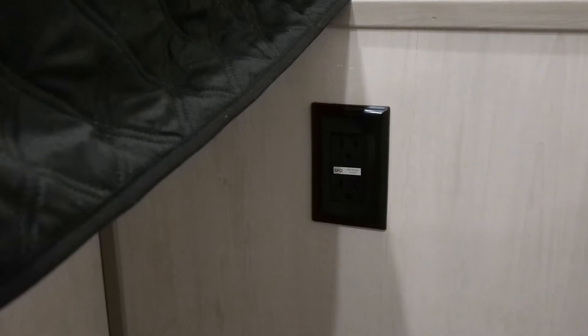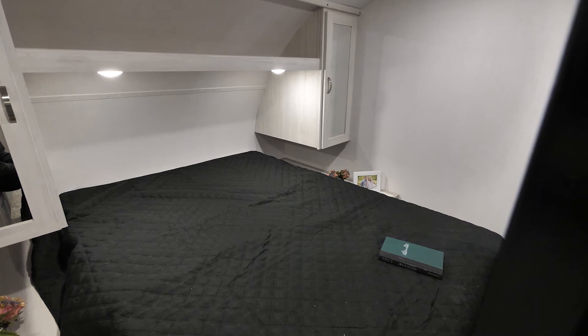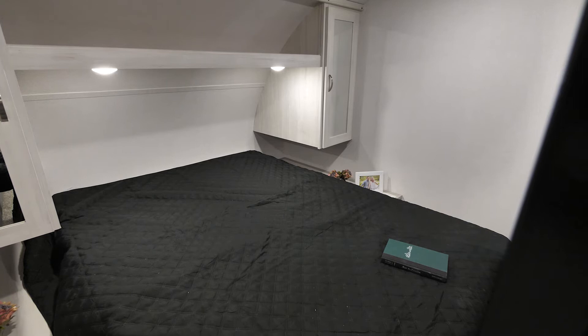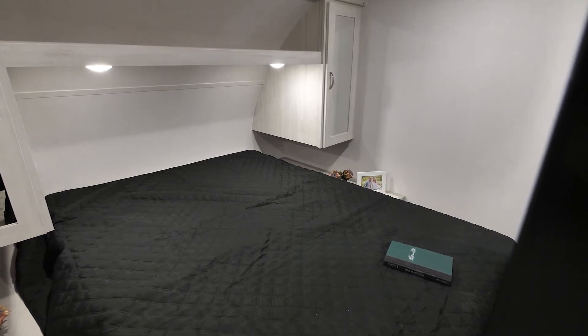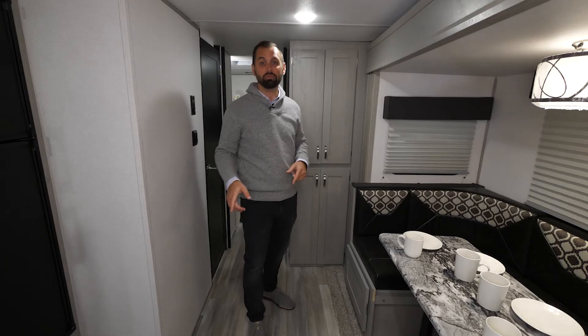The last bit of additional storage is the shelf down the middle. On the bottom of the shelf is a reading light on either side, so you do have individual lights for either side of the bed — depending on who wants to blind the other person during the night while they read their books.